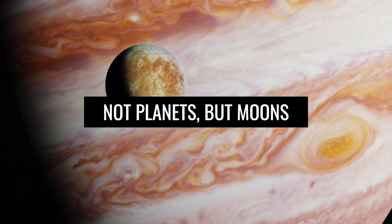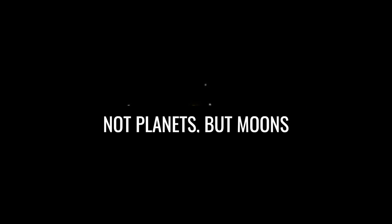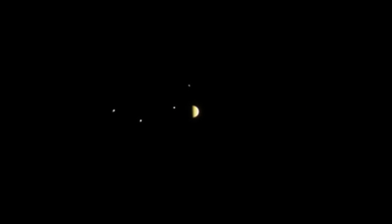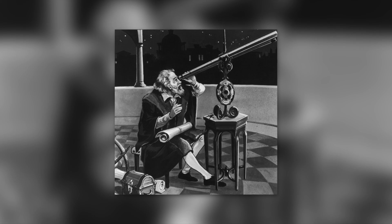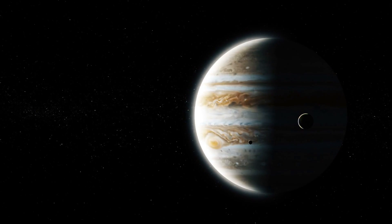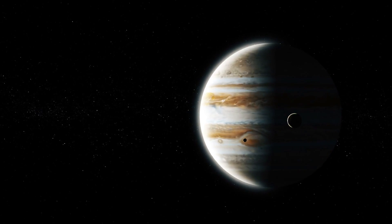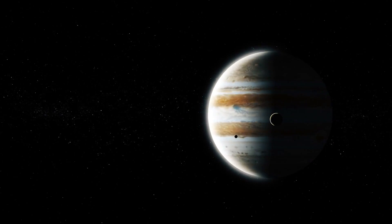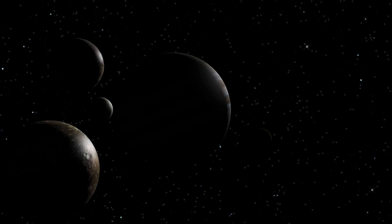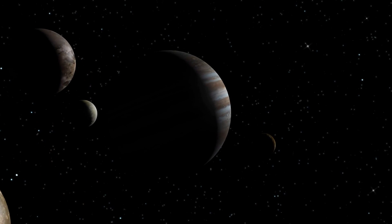Not planets, but moons. Later observations showed that these stars were changing their position relative to Jupiter in a way that was inexplicable to scientists, and absolutely not consistent with the normal behavior of other stars. On January 10th, Galileo noticed that one of them had disappeared — an observation he attributed to the fact that it had wandered behind Jupiter and was hidden by it. Within a few days, he concluded that they were orbiting Jupiter and were in fact its moons.